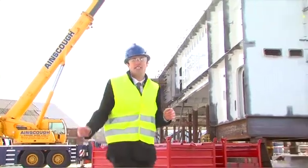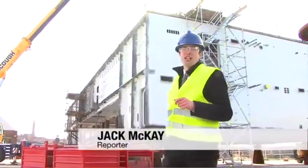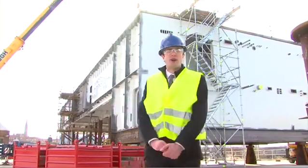I'm here at A&P Tyne's new West Quay where these huge sections for Britain's new Queen Elizabeth aircraft carriers are being constructed. With me is project manager Darren Brown.